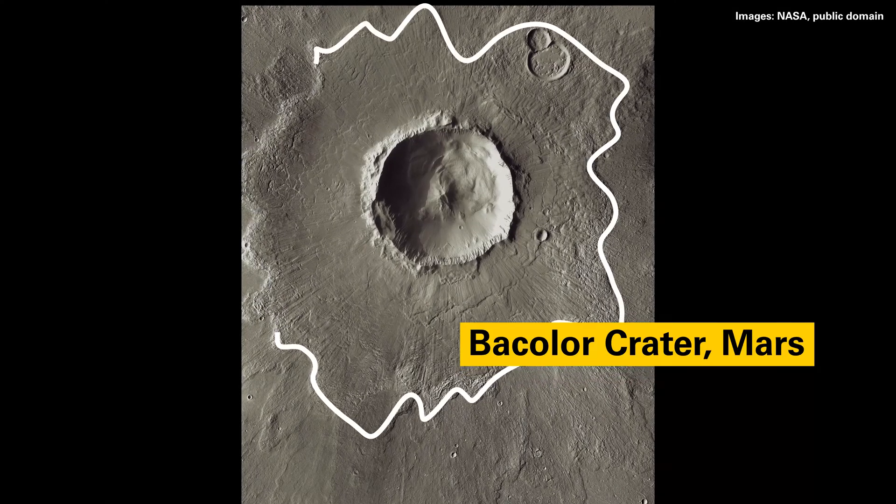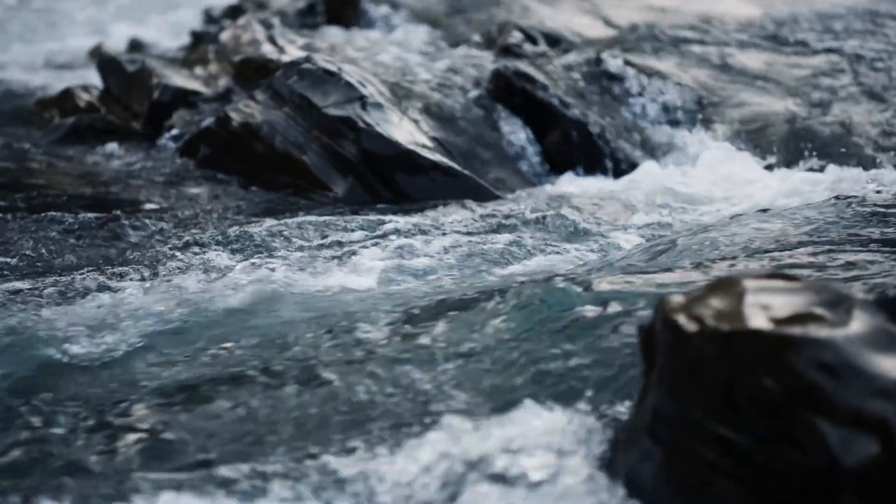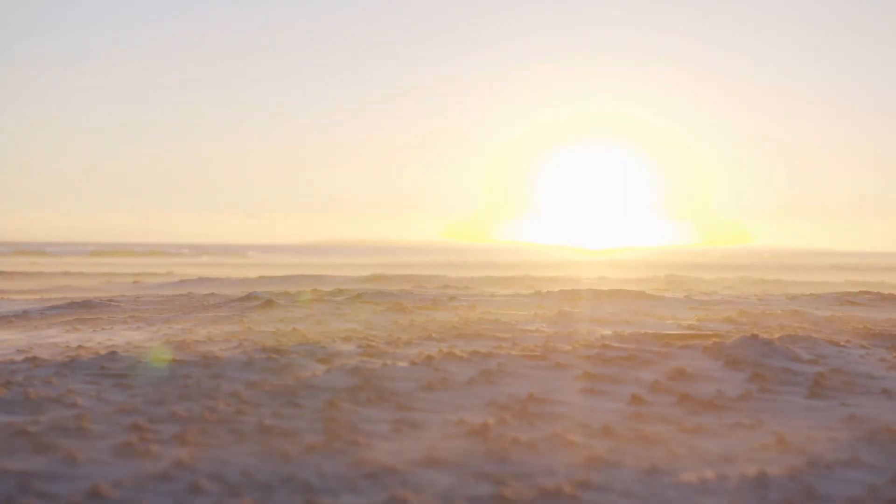So far, rampart craters have been mainly found on Mars. They don't exist on the Moon or Mercury because the conditions there are very different. There may be more on Earth than we realize; however, the rampart parts may have been lost due to their loose nature, time, and erosion. For now, it makes the Ries crater pretty unique.